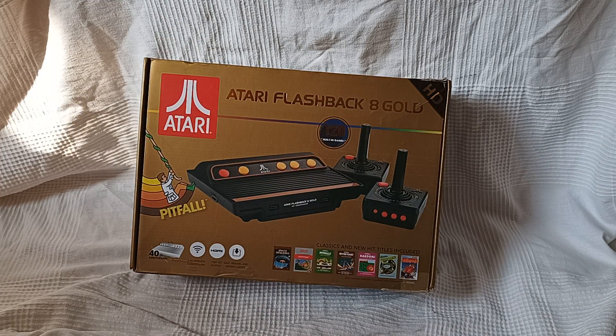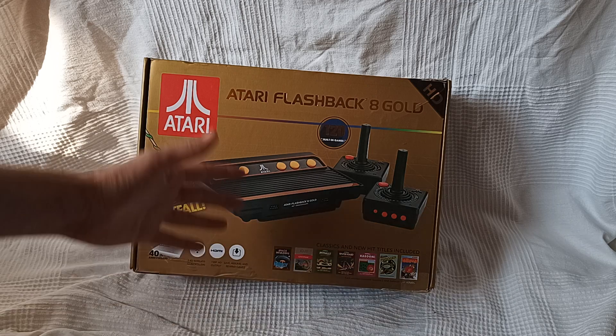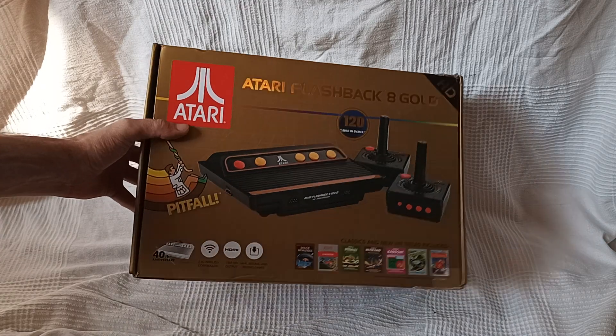HD — I'm assuming that means. But still, pretty much the same layout as the other one. Classic hits and titles included. It's just a gold package with wireless controllers this time. The original number 8 did not have wireless controllers.